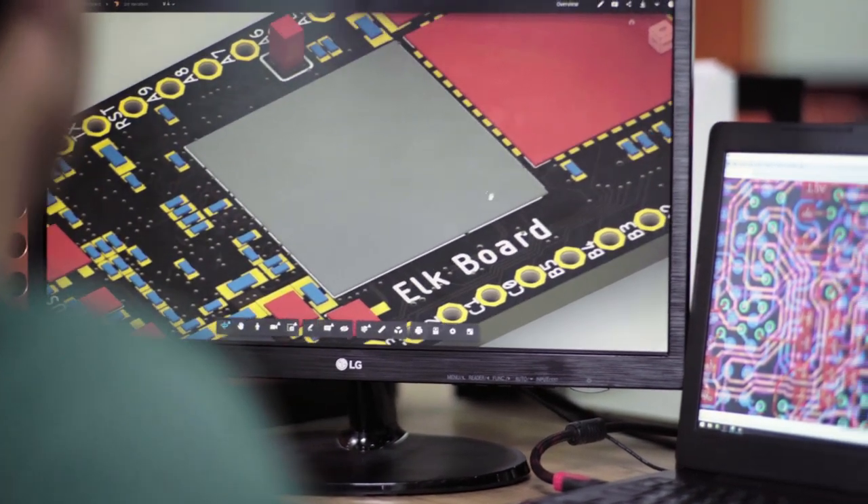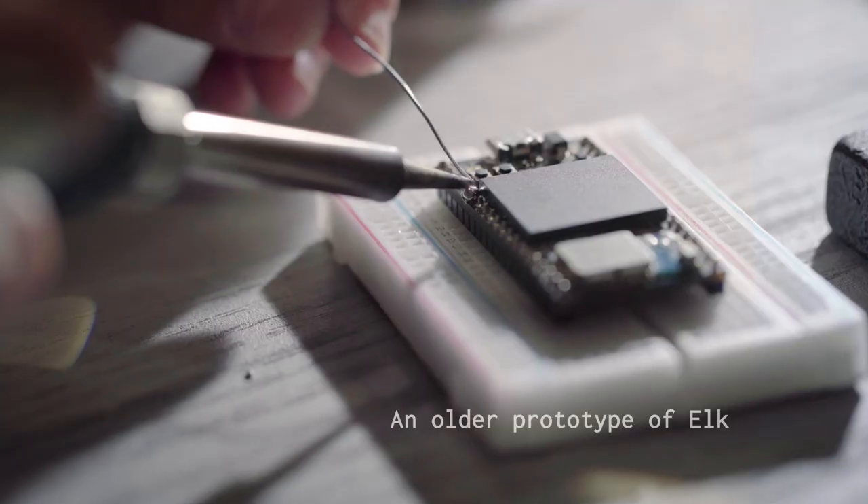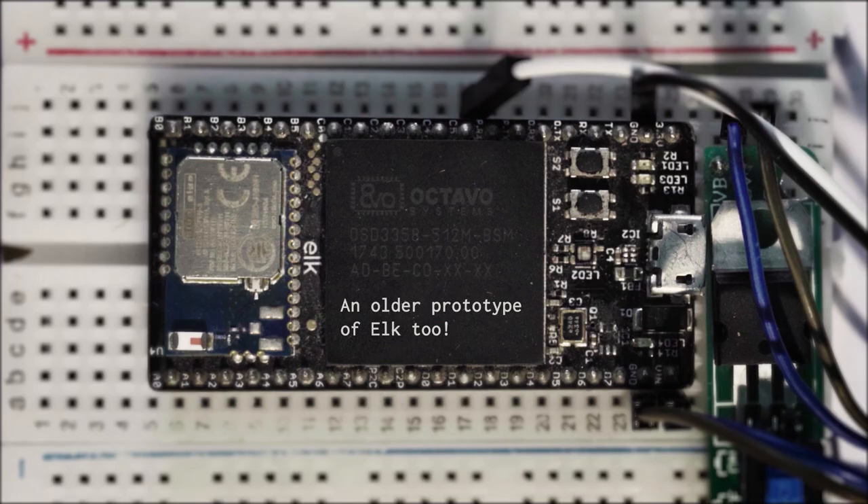We're excited to present Elk. Elk is a board that's as simple to use as an Arduino, truly decentralized, and it's open source.